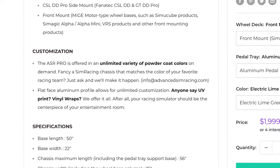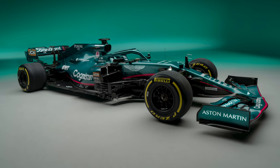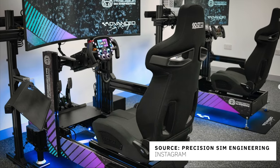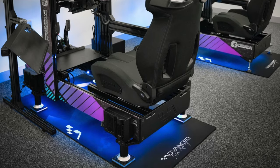So if you fancy a Simracing chassis that matches maybe the color of your favorite racing team or even the color of your actual car, ask them and they might be able to make it happen. Additionally, the flat-face aluminum profile allows for more customization options, including UV prints or vinyl wraps.